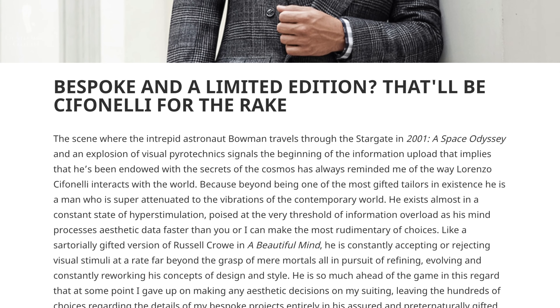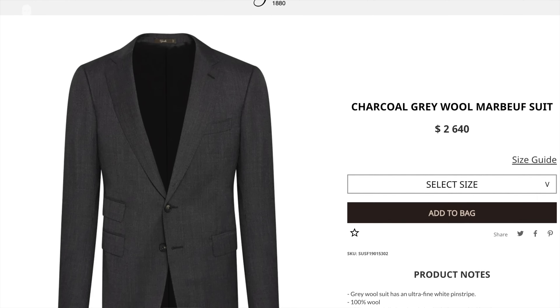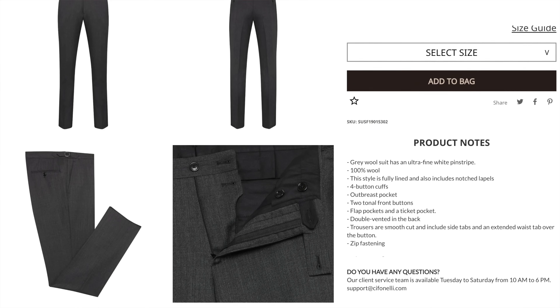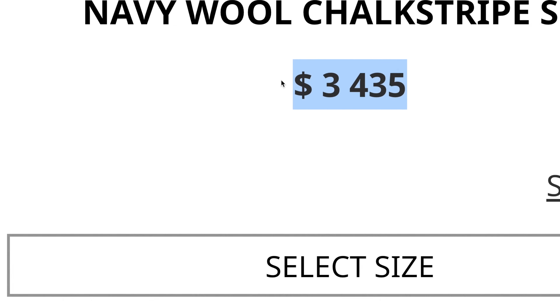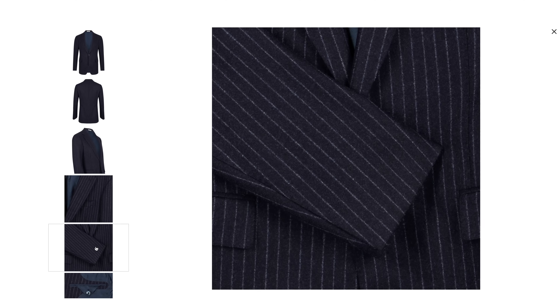Cifonelli suits are more well-known for their bespoke garments. It's a Parisian bespoke house, but a few years ago they started a ready-to-wear line spearheaded by John Vizzon, an American who started at Alan Flusser and then worked over 25 years for Ralph Lauren. I once had lunch with John before he worked with Cifonelli — he was wearing a Cifonelli bespoke jacket and raving about the fit, the shoulder, and the comfort. He was really into the brand before he started working for them. Their suits I would definitely grade an A, because they have the pedigree of bespoke and their signature roped shoulder. You can tell that someone who really knows what they're doing put the information into this ready-to-wear line. At The Rake, you can get a suit for under $3,000.